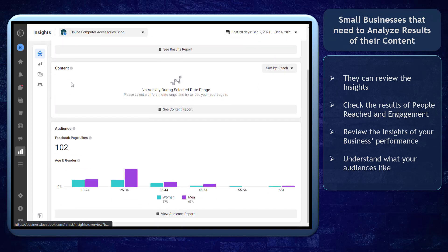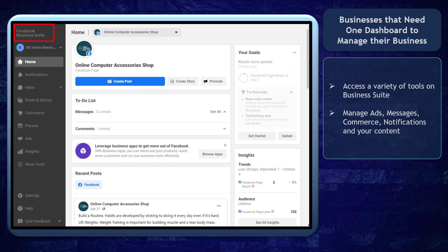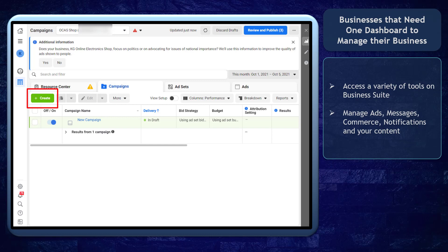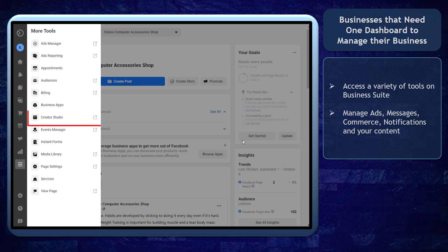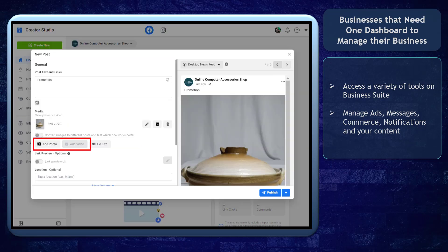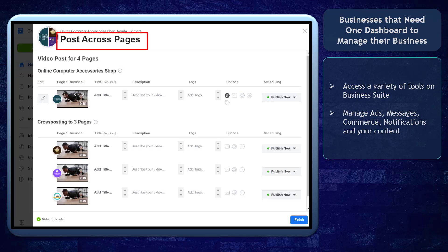These data can help you understand what your audience is like. Facebook Business Suite can benefit businesses who need to access a variety of tools to manage your business in one place. You can access more tools under Business Suite, such as the Ads Manager, to redirect you to the page where you can create campaigns. Also, you can access Creator Studio, where you can upload posts like photos or videos and share them across your pages.